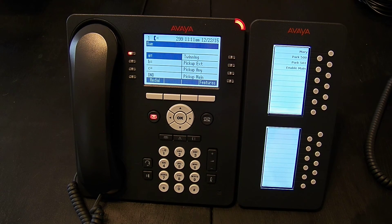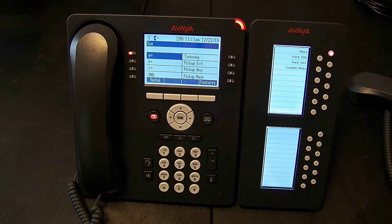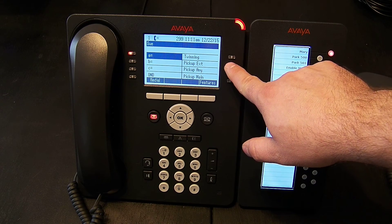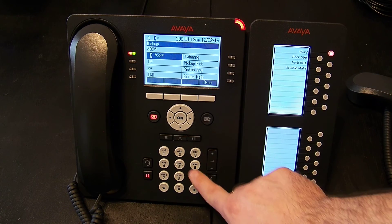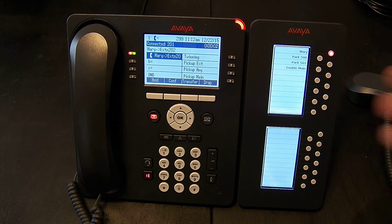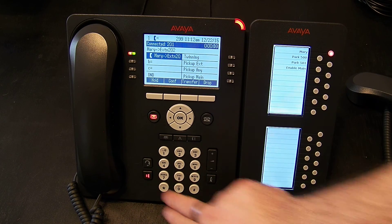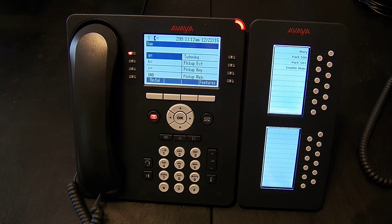The last option is a directed pick up — that's the pick up extension. Let's say there's a call ringing on 202. What I would do is press pick up extension and dial 202 pound. I now have that call because I knew it was ringing on 202 and I only wanted to pick up extension 202. This isn't always an option — not all phones will have these things programmed — but if this is a feature you would like, ask your installer. It can easily be added to your phone.